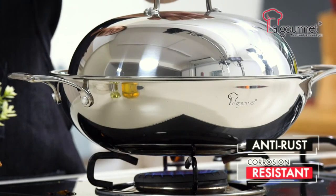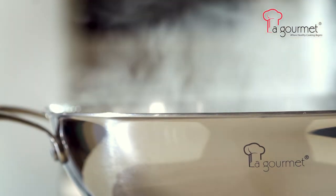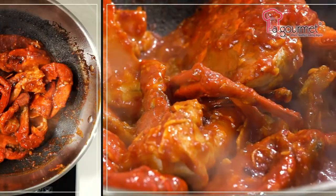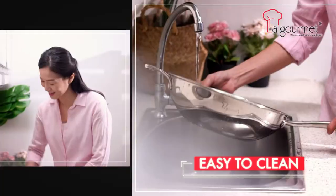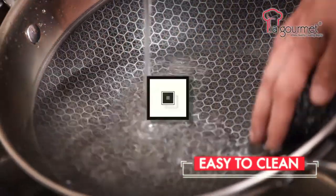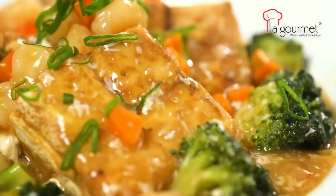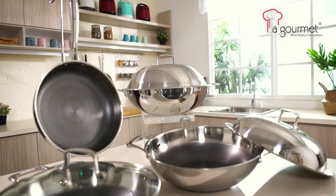Anti-rust and corrosion resistant — you can now have perfectly cooked and seared food. The times of scratched non-stick surfaces are over with La Gourmet's Galactic Wok, which combines the strength of stainless steel and non-stick benefits.